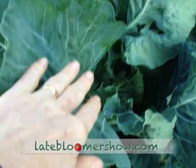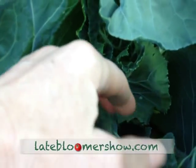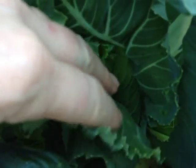If you reach in here and you attempt to bend back one of these leaves to see what might be hiding — hopefully a beautiful cauliflower — and you break one of these leaves, they're very tender, very easy to break. So be careful.